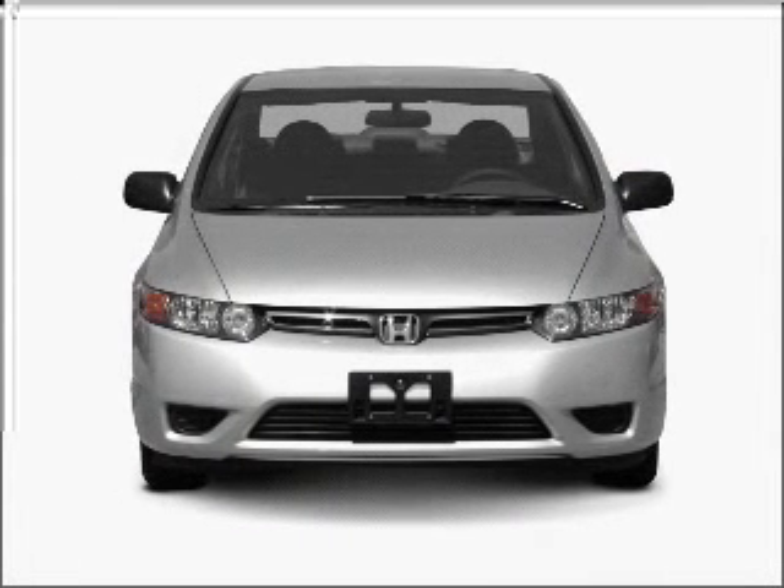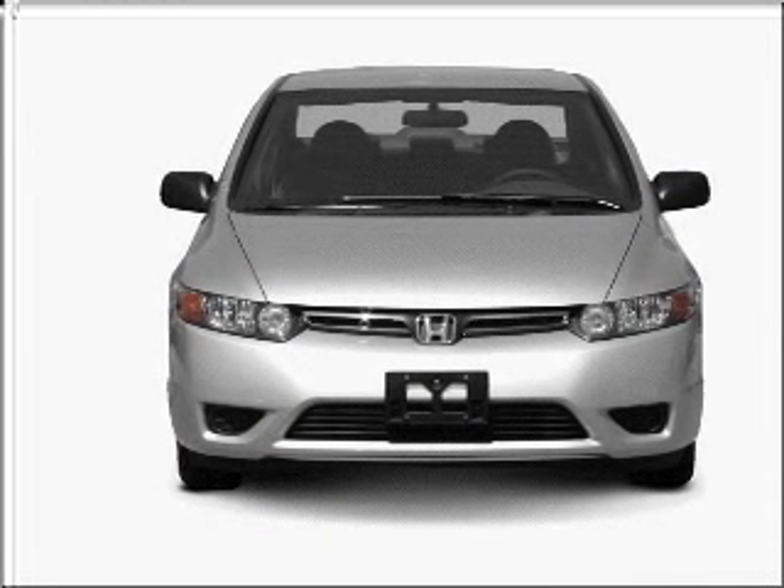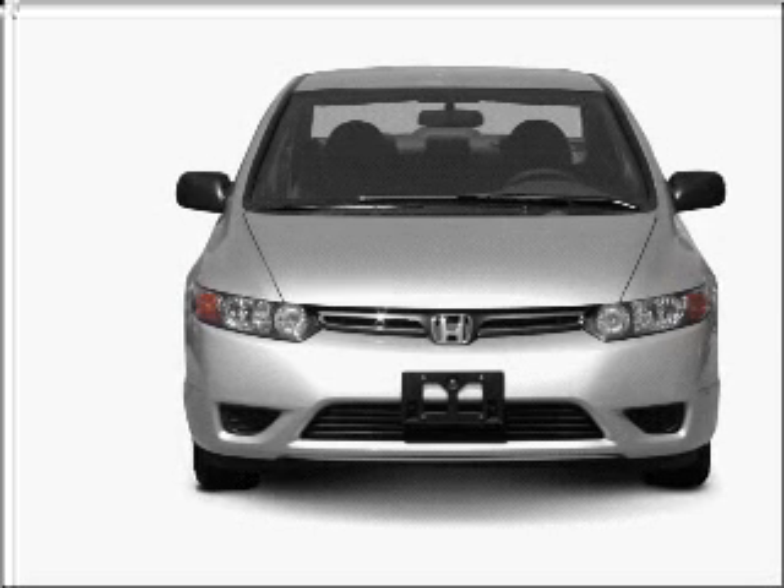Get noticed in this 2007 Honda Civic. If you're looking for an automobile with great attributes, look no further. With an efficient 4-cylinder engine connected to a smooth shifting 5-speed automatic transmission.